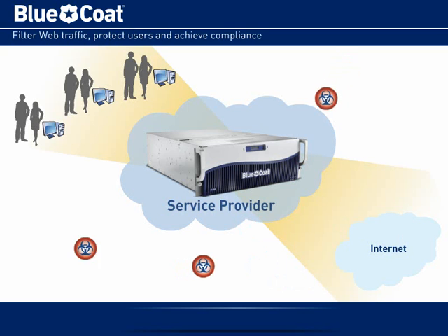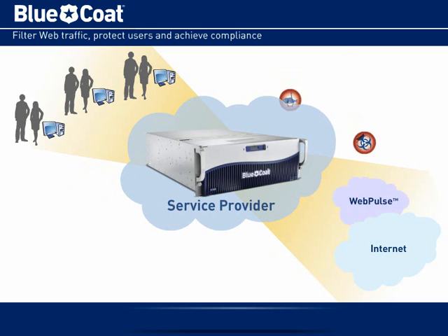By turning on the BlueCoat Web Filter, Cashflow helps identify and block illegal or undesirable content, including malware-infected sites. You also benefit from the BlueCoat WebPulse cloud community, which leverages more than 62 million users, supports more than 50 languages, and provides more than 6 billion real-time web content ratings per day.